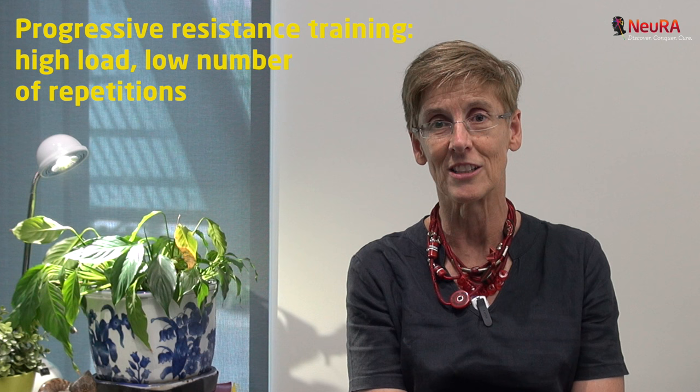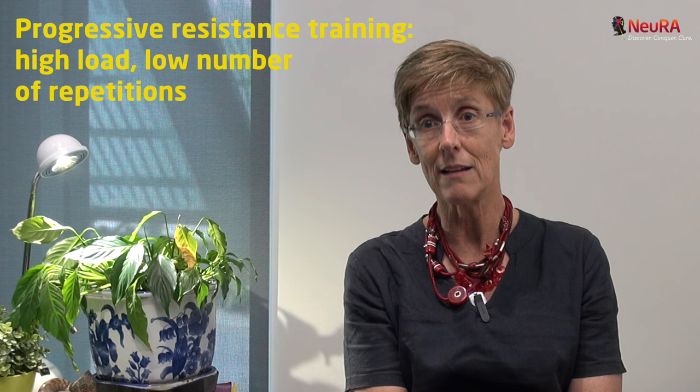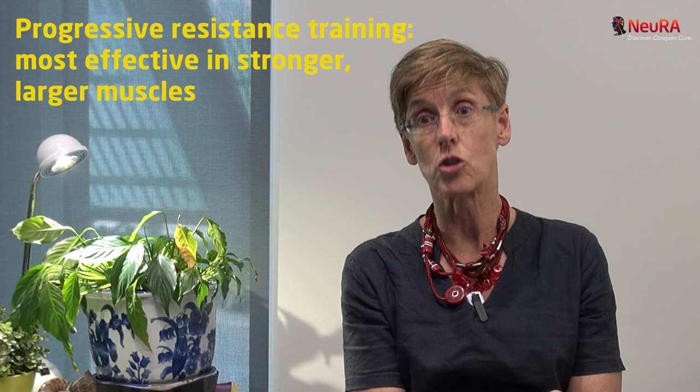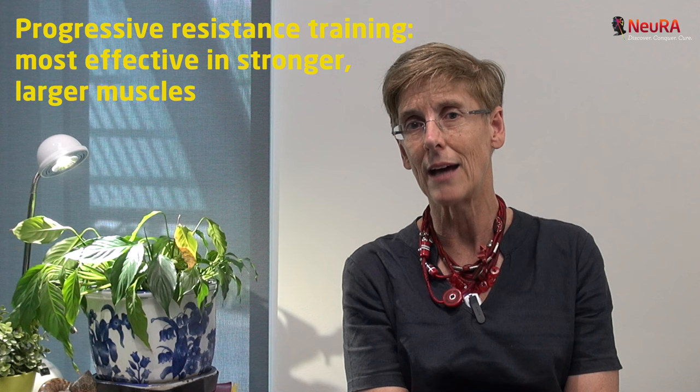We've been primarily focusing on low reps, high load — progressive resistance type training, with or without electrical stimulation. What we've found is that progressive resistance training, as used with able-bodied people, is effective in the quite strong muscles — the large leg or arm muscles that are quite strong. But in the weaker muscles, it's actually much harder to get increases in strength. There are a lot of questions around the responsiveness of those very weak muscles to strength training, and in particular what training paradigm is most effective for them.